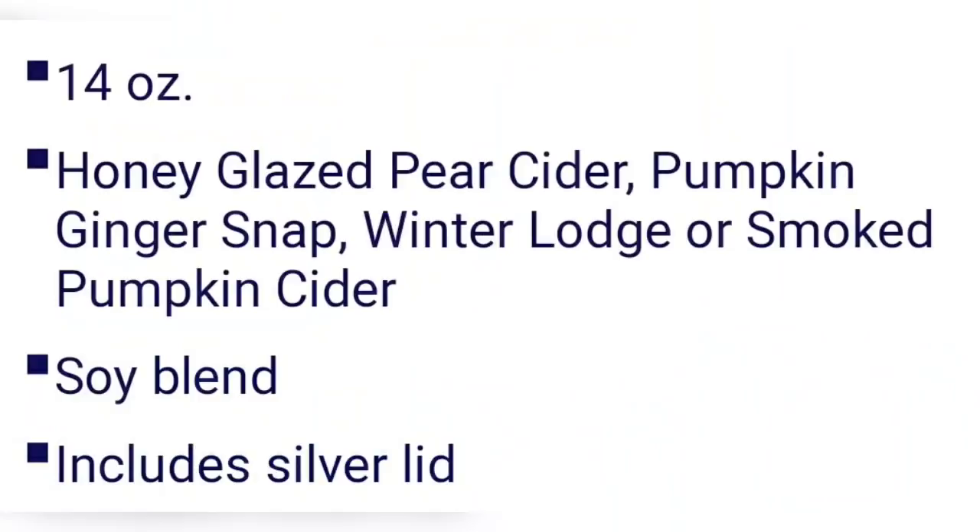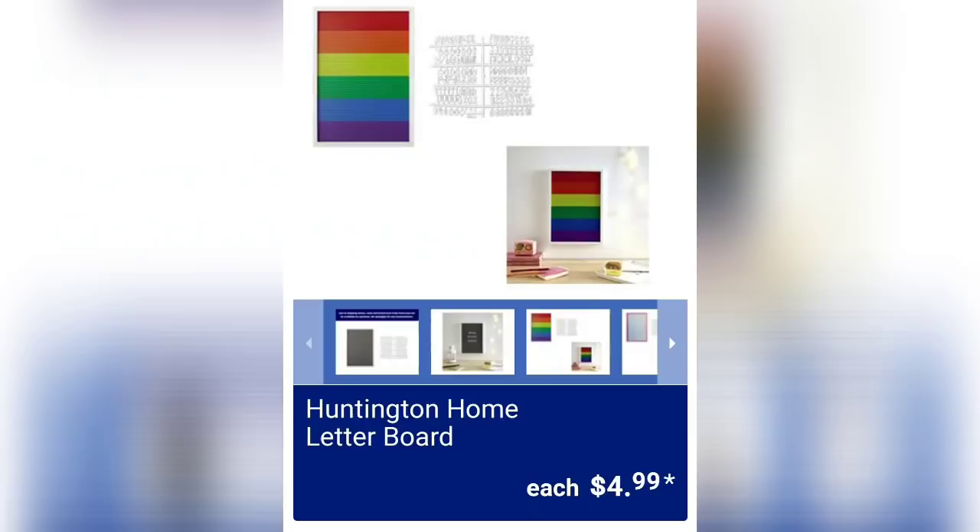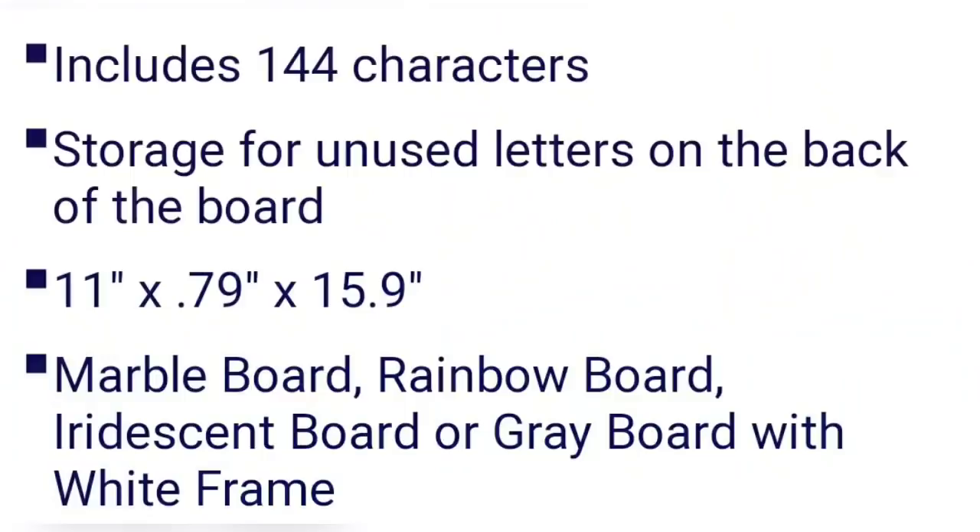They've had a lot of new three-wick candles lately — 14 ounces, with scents like honey glazed pear, cider pumpkin, ginger snap, winter lodge, and smoked pumpkin cider. Then we have the Huntington Home letter boards. On Sunday I showed you one with a black backing, but they have other options available. This is a great price at $4.99.